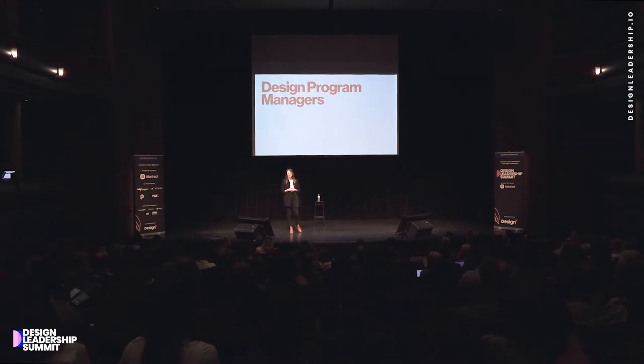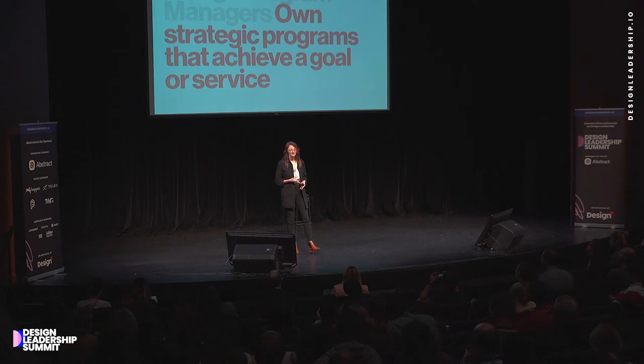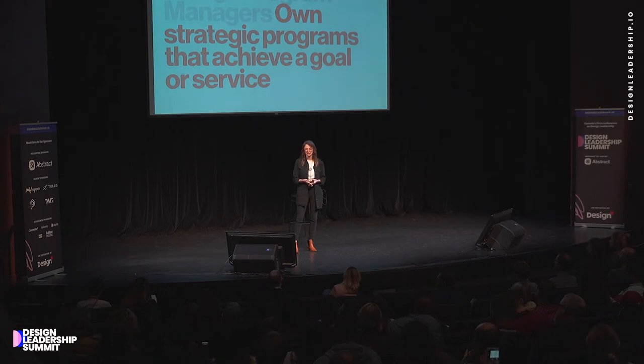Now I want to talk about a role that's growing in the industry quite quickly: the design program manager. While a producer is really in the weeds and day-to-day, a program manager is more strategic. These are folks that are going to own a program or a collection of projects that achieve a common goal or service. In Pinterest's case, this is Designer Experience — a new area we're starting to pilot, with a team I manage that focuses on a few specific programs. I want to share these programs because I think they're interesting and might be worth bringing into your organization.